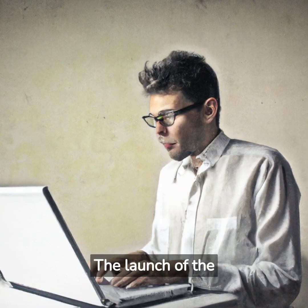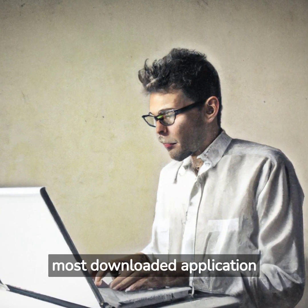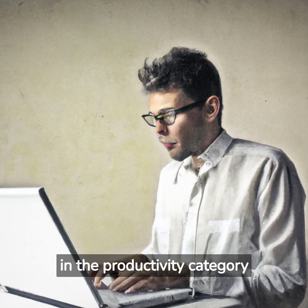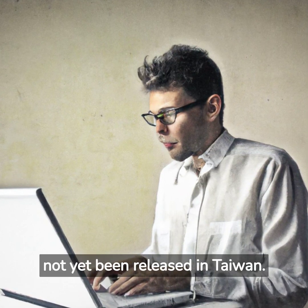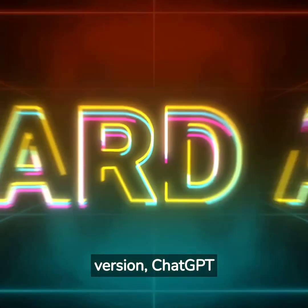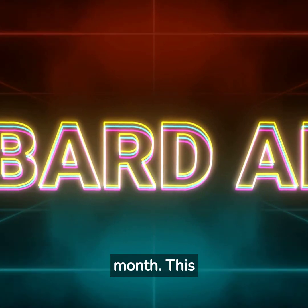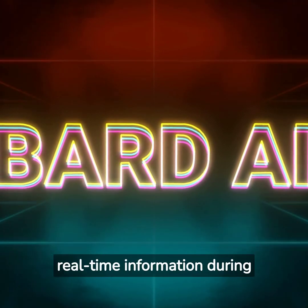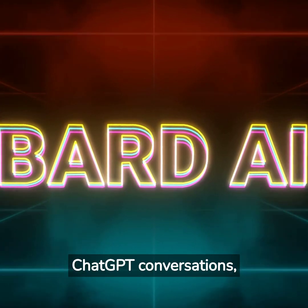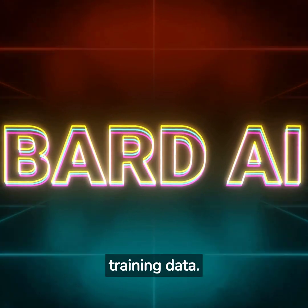The launch of the ChatGPT iOS app has been successful, quickly becoming the most downloaded application in the productivity category on the Apple Store. However, it has not yet been released in Taiwan. In addition to its new mobile version, ChatGPT has also rolled out plugins for its Plus users this month. This feature supports web browsing and allows users to request real-time information during ChatGPT conversations, moving beyond the limitations of pre-2021 training data.